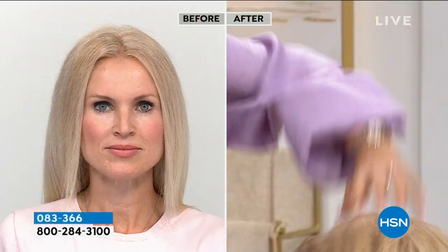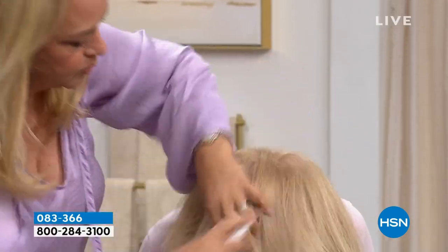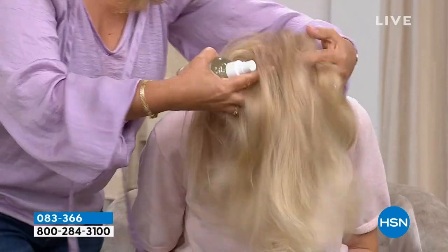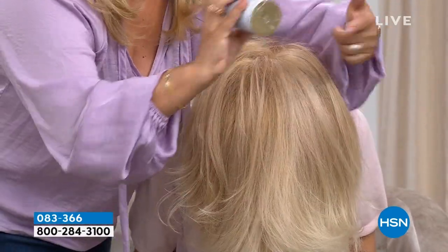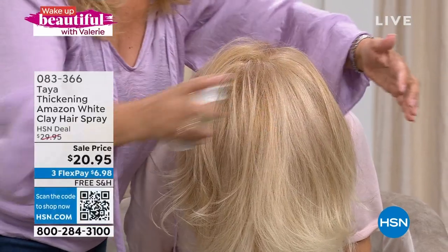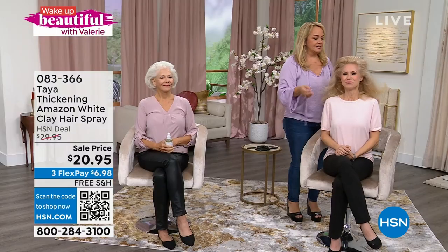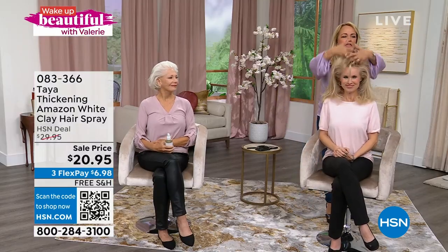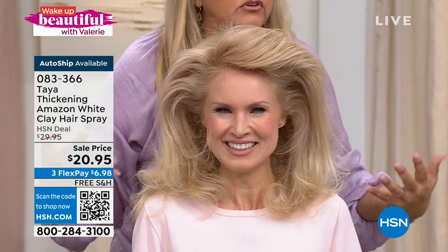I love working it on the ends and throughout the roots. What it's going to do is, in 30 seconds, make this hair thicker. So when you get the bottle, make sure you give it a good shake and then just spray it everywhere. Because it's instantly going to make your hair thick and voluminous. But more importantly, it's going to give you this gorgeous hold.